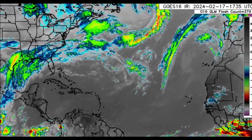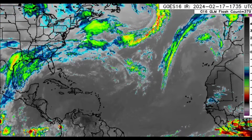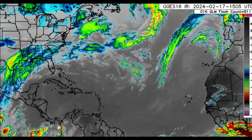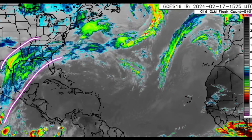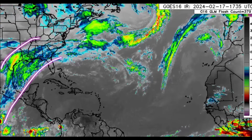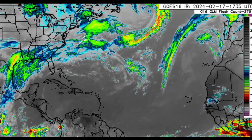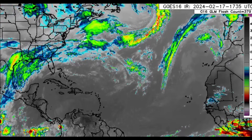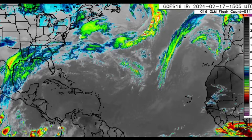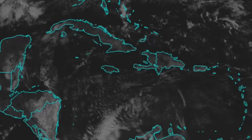Right now across the main development region headed towards the Caribbean. However, if we look further to the left of the screen, we can see all that activity across parts of Mexico and the US — that is the next frontal system which is developing right now. It is going to be impacting the Caribbean; some areas will experience increased rainfall and there's going to be a cool down setting in as well.